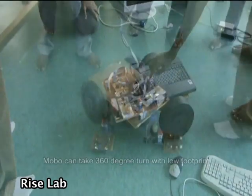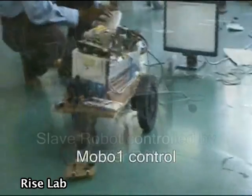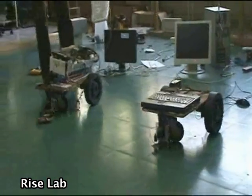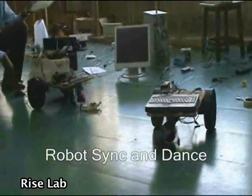Various aspects of robotic systems, such as communicating and coordination of robots, interaction and transfer of learning from one robot to another, and building robot platforms, are done in the RISE Lab.